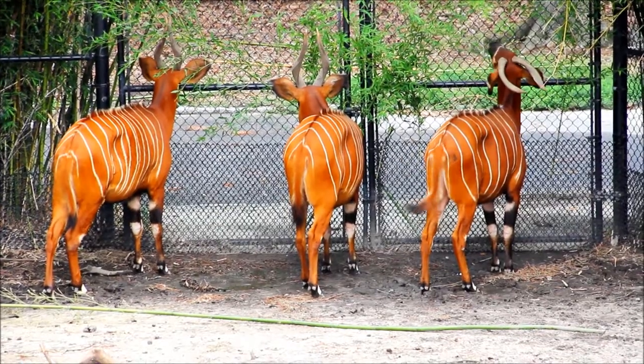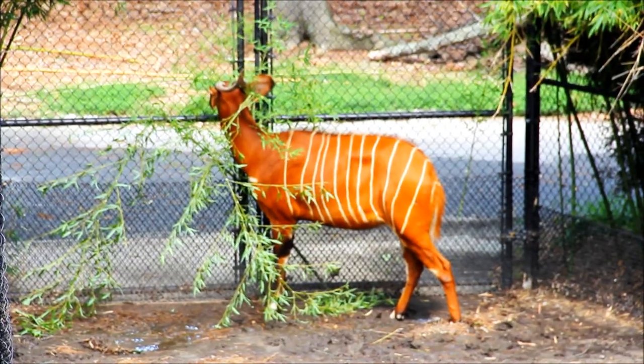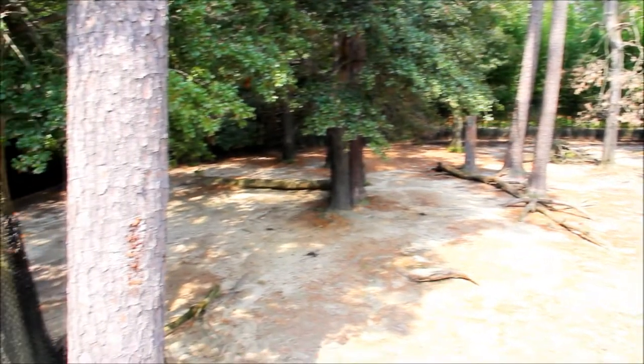We try to do different enrichment activities for the Bongo every day to make their lives more exciting, keep their brains thinking, and bring out natural behaviors. We'll put their food in different locations of the yard and present browse in ways that make it a little more difficult and more natural for them to get leaves, rather than just handing them their food. We'll also have different toys and shaped items with holes in them where we put produce or treats inside so they have to figure out how to get the food out.